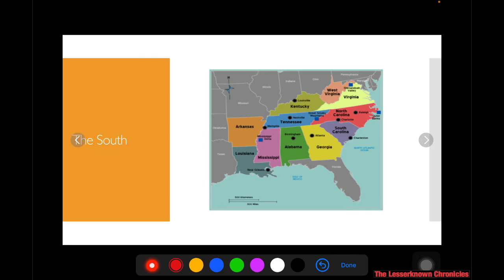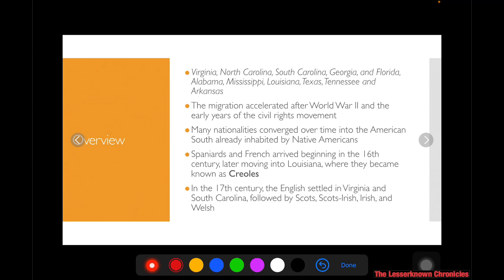Let's go to the south. The south region of the U.S. is composed of the following states. It also has a very long history of immigration because migration accelerated after World War II, and some of the migrants settled in the south. The Spaniards and the French arrived beginning in the 16th century, and later they moved into Louisiana where they became known as Creoles, or the French settlers in Louisiana. They have brought very distinct and interesting culinary influence to this side of the U.S.